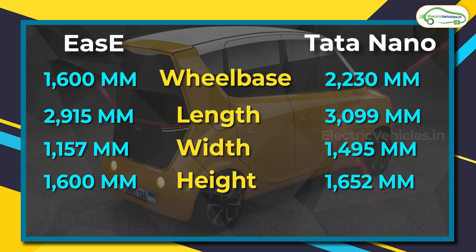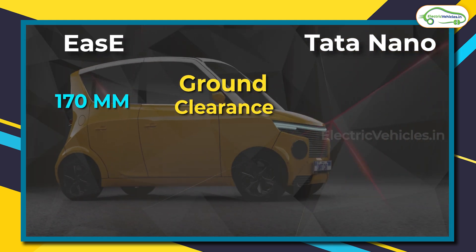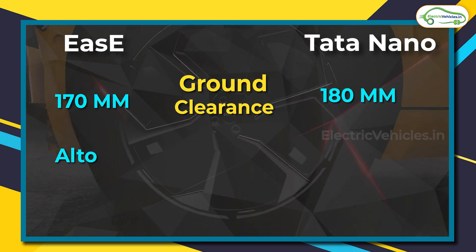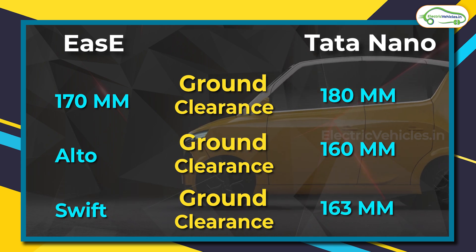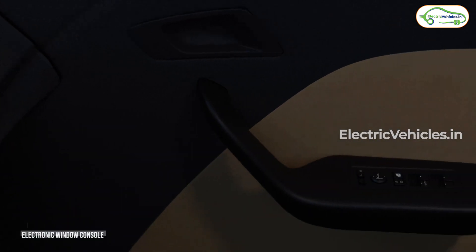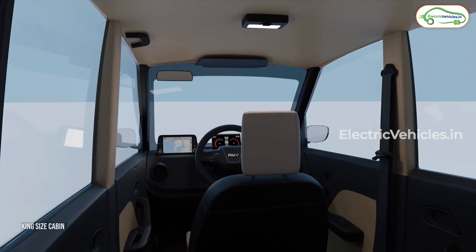Despite its compact nature, the EaZi comes with a respectable ground clearance of 170 mm — not quite the 180 mm of the Tata Nano, but better than some cars on Indian roads; for example, the Alto has 160 mm and the Dzire 163 mm. This is a two-seater car, with one seat in the front and one in the back. The car weighs 575 kg.